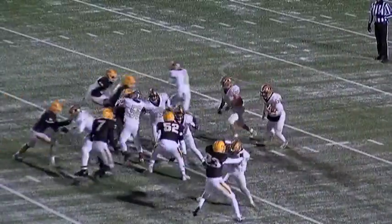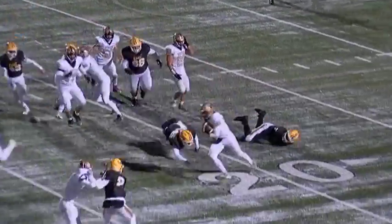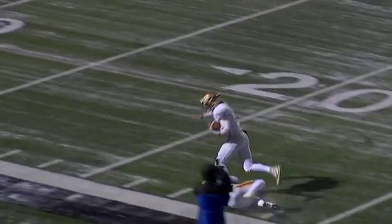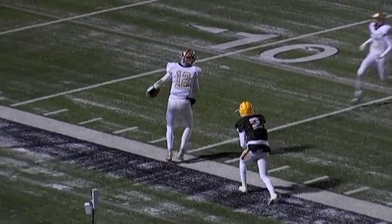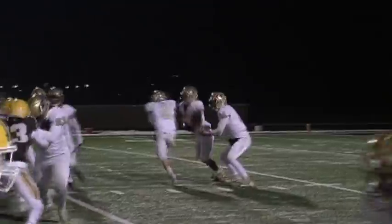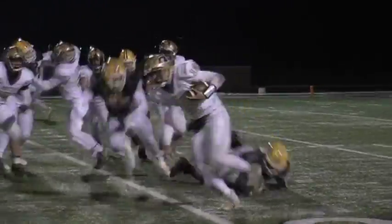First and 10 in the first quarter. He fakes the give, it's a keeper. Comes to the close sideline with lots of space across the 20, 30, 40, 50, back to the 40 — and he could be gone. One man to beat, but tackled down at the 20-yard line. Zeeland East number two, Alex Stockdale, made the tackle.